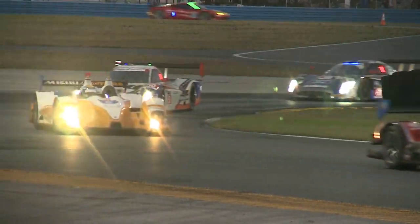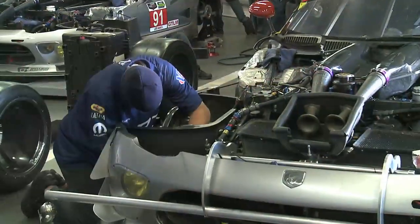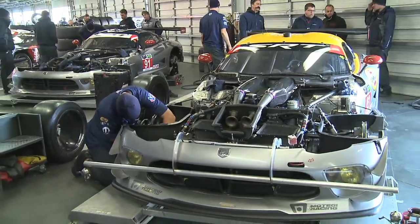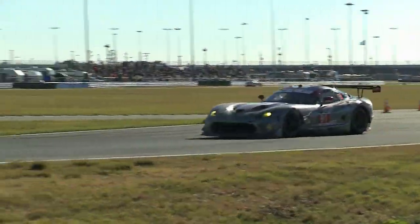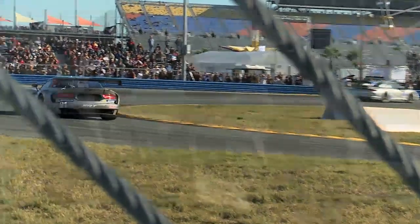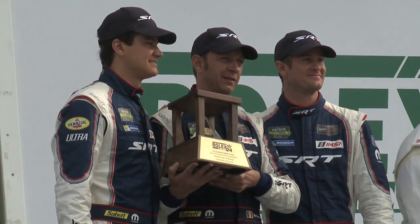24 hours of racing tests the limits of man and machine. The SRT Motorsports team met that challenge head-on at the Rolex 24 Hours at Daytona, with the number 91 Viper GTSR claiming a third place finish in the GT Le Mans category.